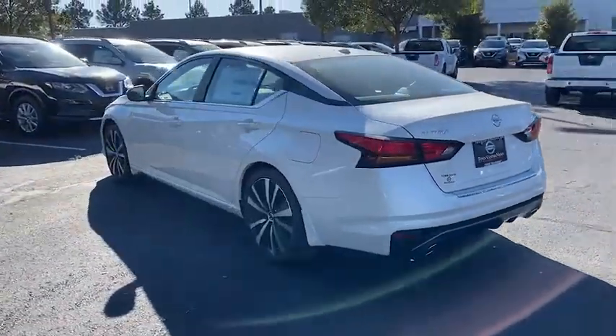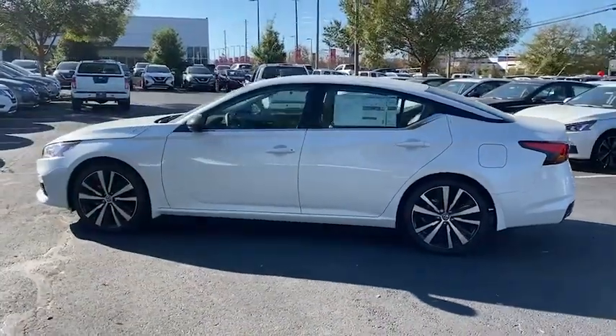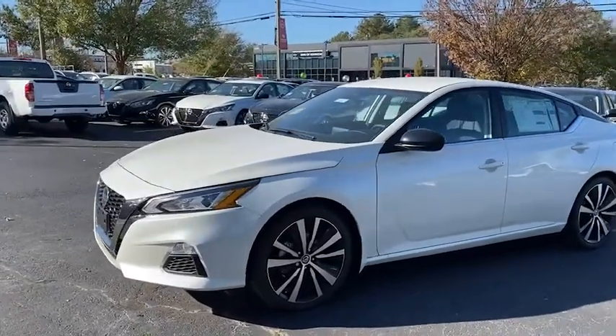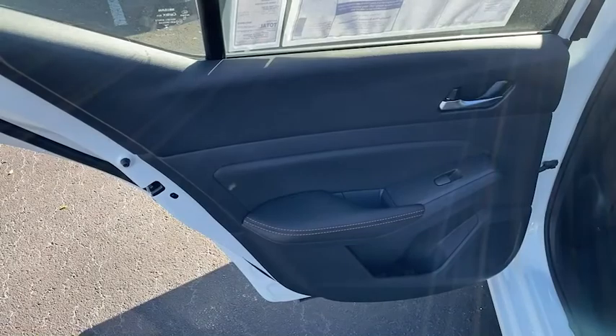These are just some of the great options this vehicle comes with: electronic stability control, trip computer, power windows, ABS, four-wheel disc brakes, and power steering. Get into a family-focused sedan that knows how to have fun.